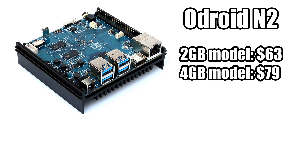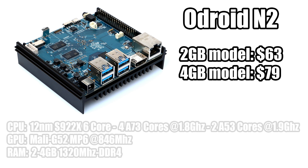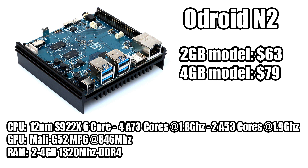There are going to be two models: two gigabytes of RAM at $63 and four gigabytes of RAM at $79. As soon as I get my hands on one I'll be doing tons of testing, but the CPU has tons of potential. Running down some quick specs: we have a 12 nanometer Amlogic S922X.